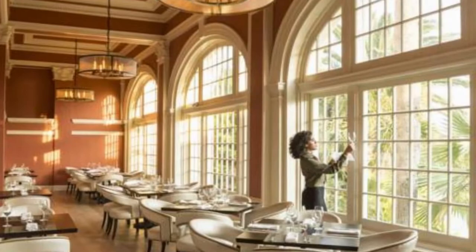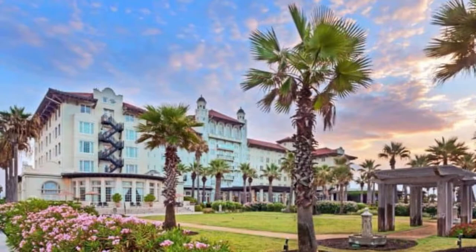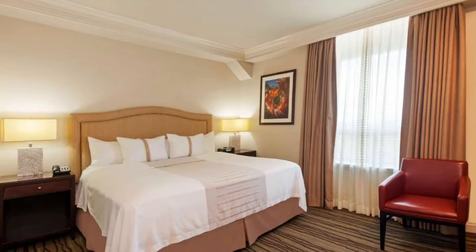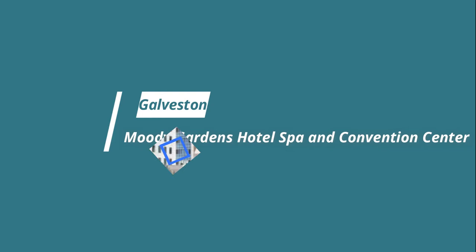Number four: Hotel Galvez and Spa. Plenty of modern sophistication awaits at the Hotel Galvez and Spa. Rooms are luxurious and supremely comfortable with plush bedding and fluffy bathrobes. Some boast incredible views of the Gulf of Mexico, while others face Galveston Island's Victorian architecture and historic buildings. Enjoy some freshly caught seafood at Galvez Bar and Grill, or head to the spa for the ultimate indulgence, from a hydrotherapy room to a Swiss shower and meditation garden.